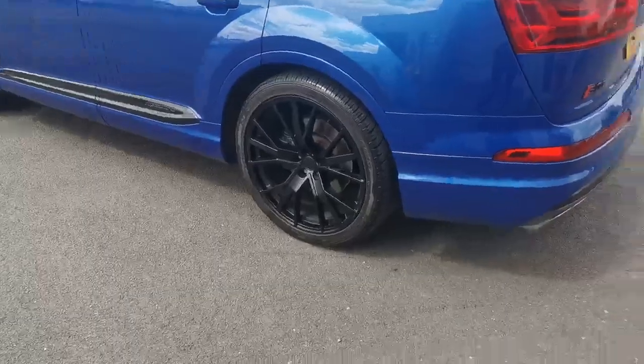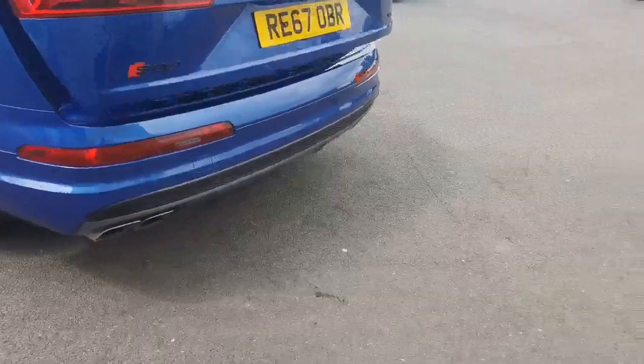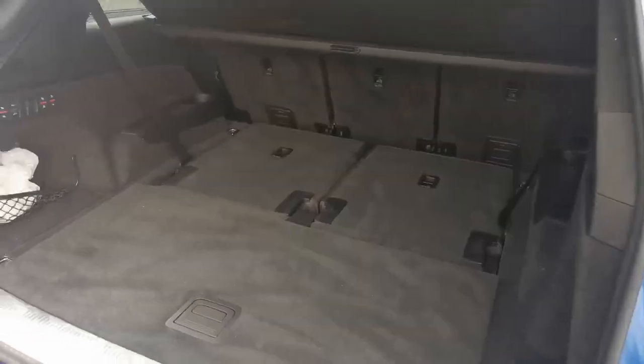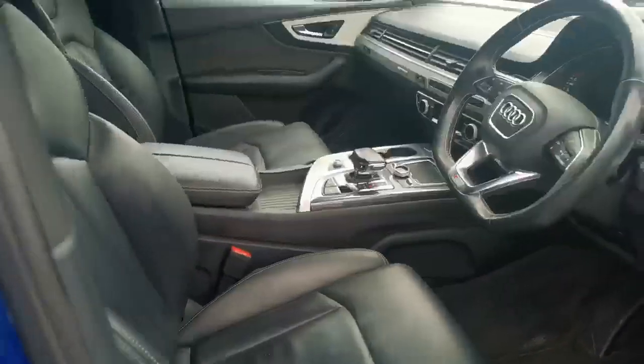I don't think there's anything to report. Normally if there's scuffs on wheels or any little bumper scuffs or anything, we will show them to you and tell you that we'll address them, but I don't think there is. Lovely and clean in there, as is the interior.